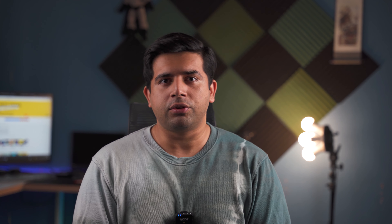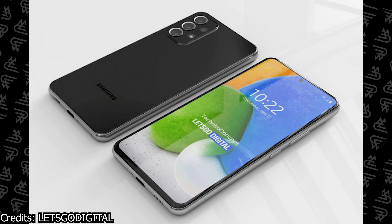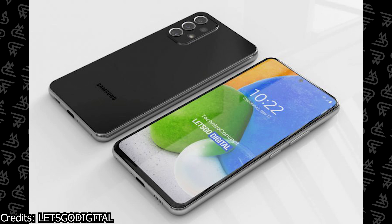A few days back, we saw some leaks and some concepts coming out from Let's Go Digital which give us an idea about the overall look and design of the Galaxy A73. Unfortunately, this device is not going to offer any radical changes. The Galaxy A73 for the most part is going to look like the Galaxy A72 and most of the features and specs are going to be the same as well. But there are some areas where this phone is going to be a massive upgrade.